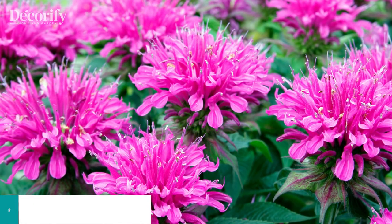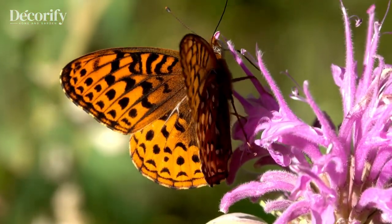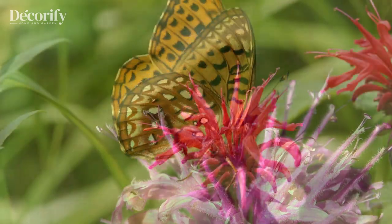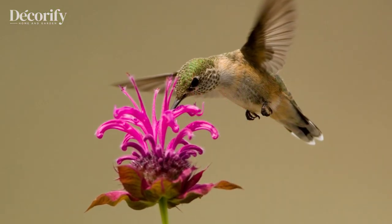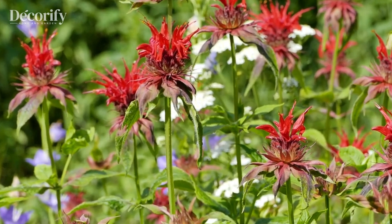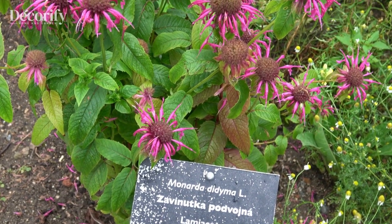Our third recommendation is the aromatic and lovely bee balm, Monarda didyma. With its vibrant red, pink, or purple flowers, bee balm not only adds a pop of color to your garden, but also lures in butterflies and hummingbirds. This perennial plant prefers partial shade and well-drained soil. Its nectar-rich blooms are irresistible to butterflies, making it an essential addition to any butterfly garden.